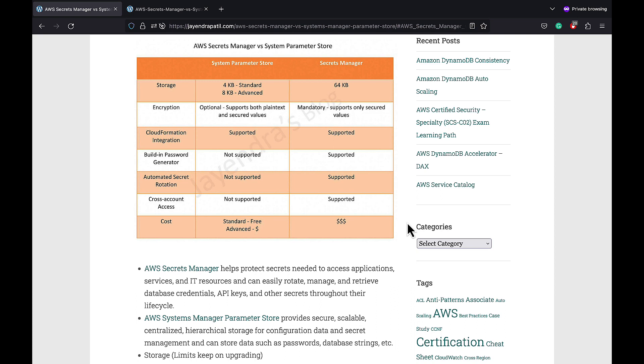AWS Systems Manager Parameter Store also provides a secure, scalable, centralized storage for configuration data and secret management, and can store data such as passwords and database strings, among others.